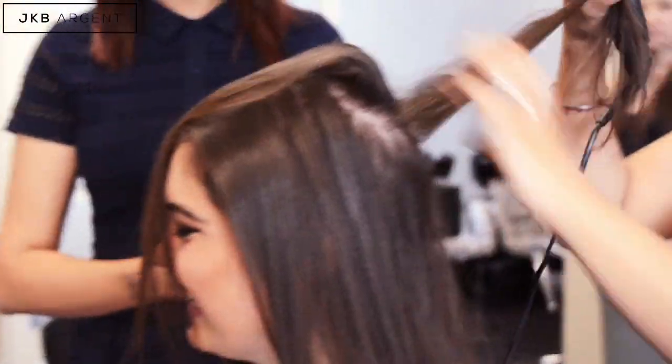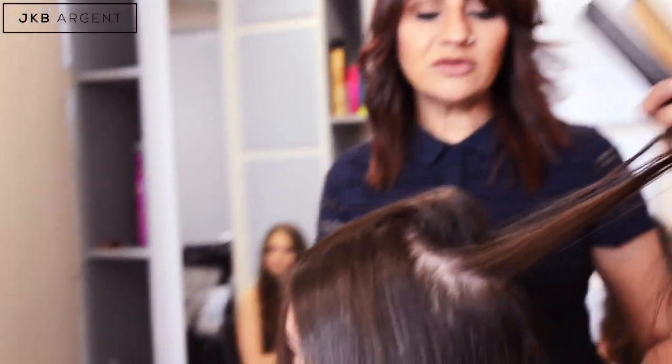Do you wash it every day? I try to do it every other day, but if I'm going out, I have to. Or dry shampoo it, but I don't really like it — you've got to do what you've got to do. You've got to make your hair look good, otherwise we wouldn't do anything, would we? So there you are, this will help it along.